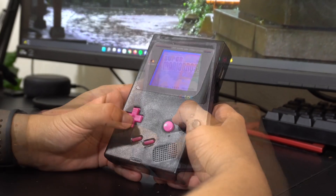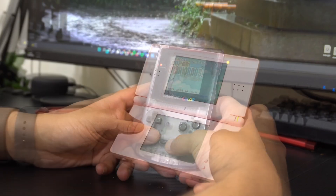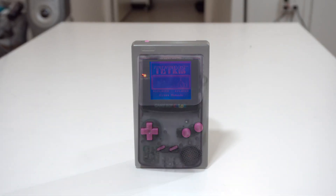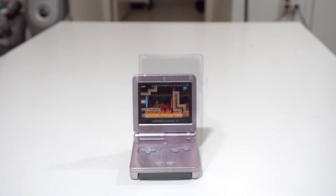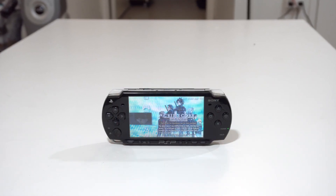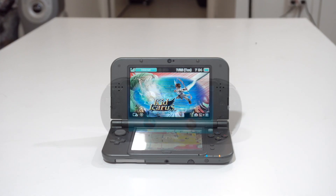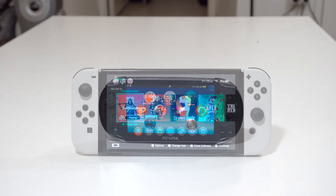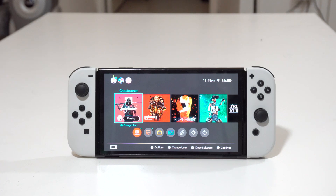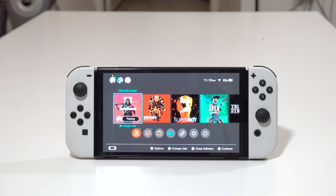For years, the game industry has looked to handhelds as a way to take our games wherever we want, whenever we want. Being tied down to a TV was a thing of the past when we could play Tetris on our Game Boy, Mario on our Game Boy Color, and so on. As the years have gone by, the evolution of handhelds has only grown more technically advanced, and with Nintendo's latest hybrid console, the bridge of console quality games on the go feels truly the most realized it's ever been.